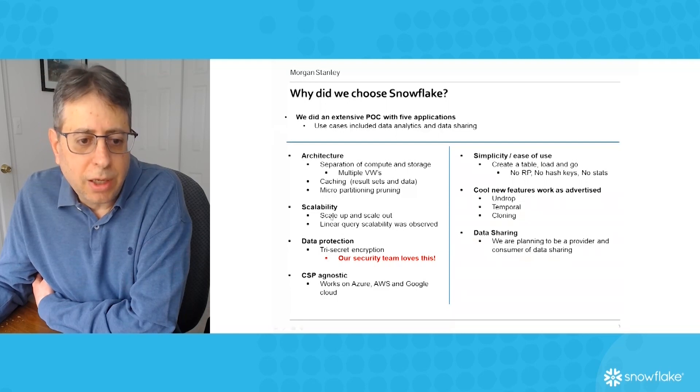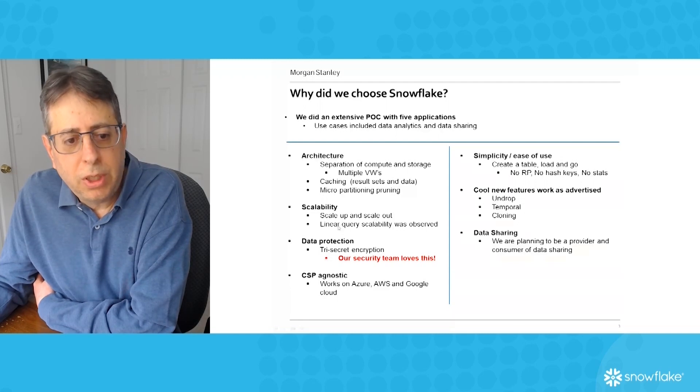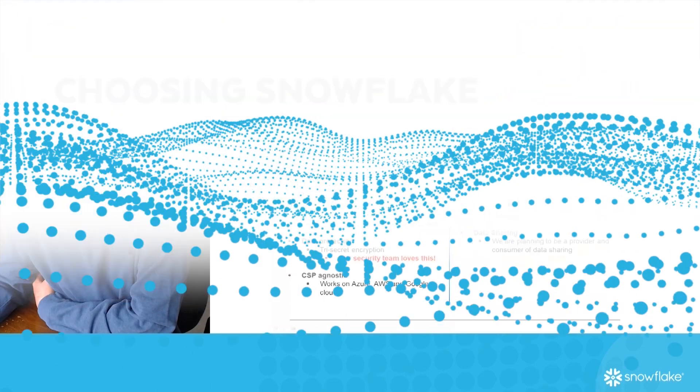Scalability — it has both scale-up within a data warehouse and scale-out, and we have tested and I'll show you in one slide that we've seen linear query scalability in most cases.